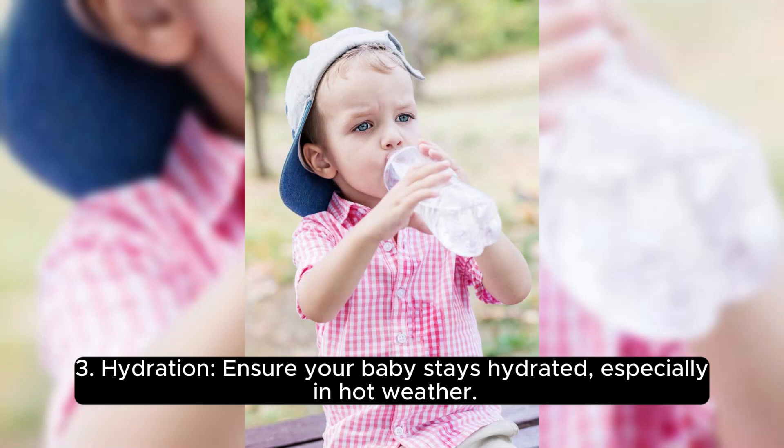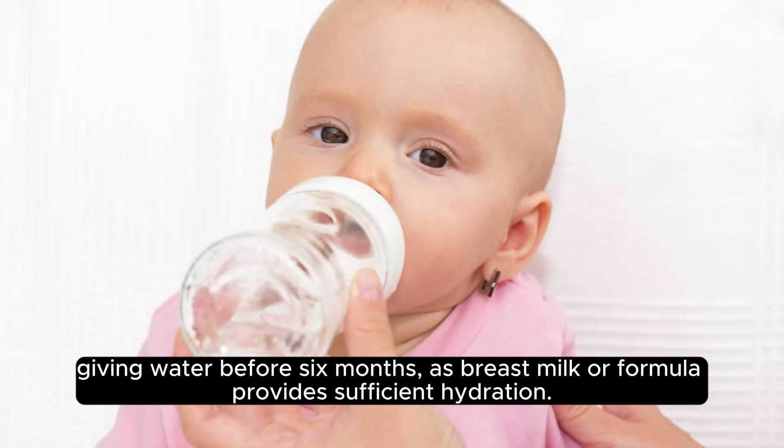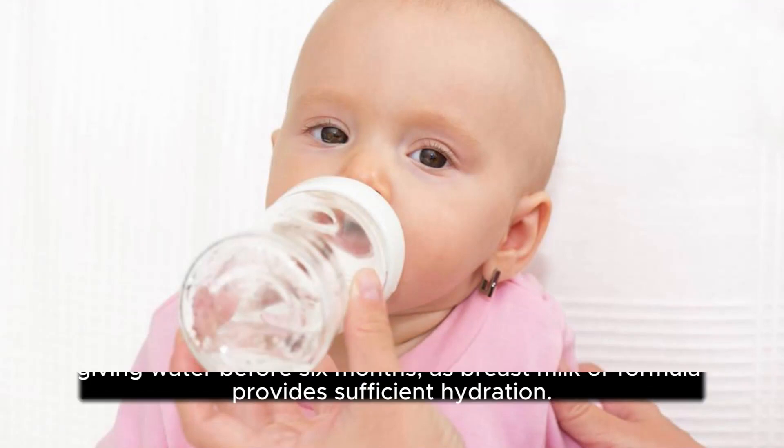Hydration. Ensure your baby stays hydrated, especially in hot weather. Offer small sips of water once they start eating solids, but avoid giving water before 6 months, as breast milk or formula provides sufficient hydration.